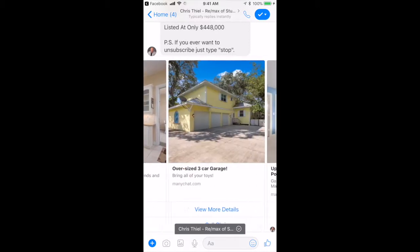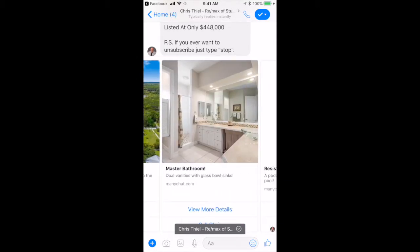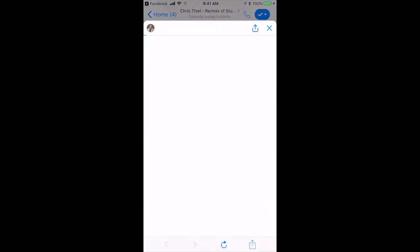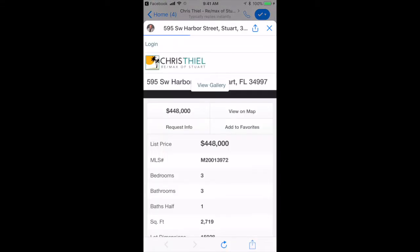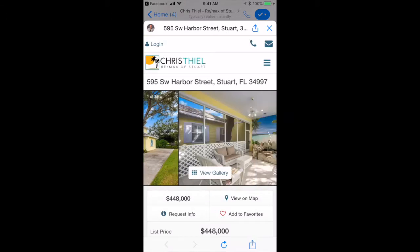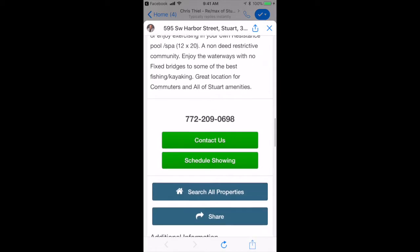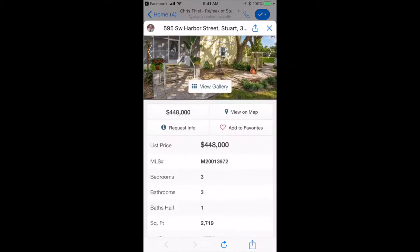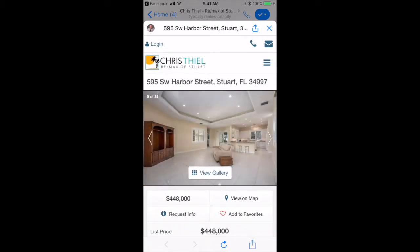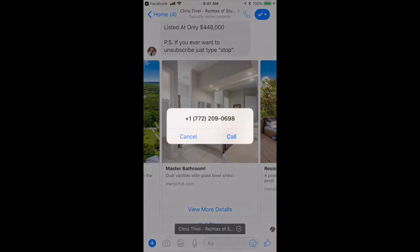They can thumb through here, check out a few photos, or click 'view more details.' If they view more details, now we are looking at the listing within the messenger — we are still in the messenger. See how powerful this is? Now they can get all the details, flip through all the photos, go back, or actually call the agent if they want.